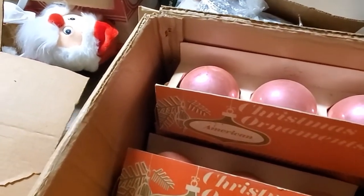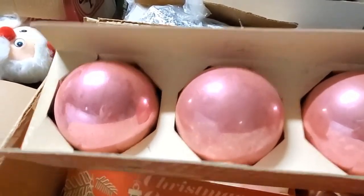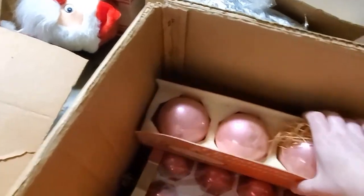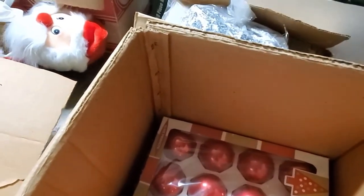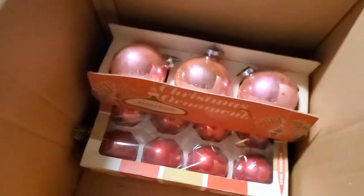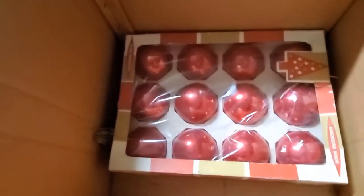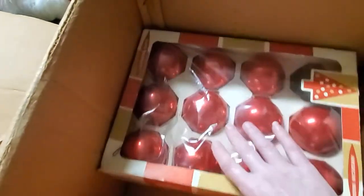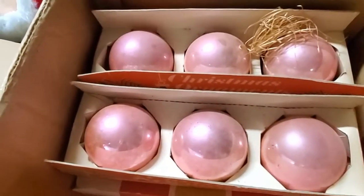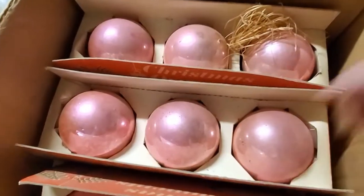Then we have another brand I haven't seen — American. These are the big, big mother ornaments, not the small ones. So we have one, two, three, four, five boxes. Each box has three ornaments. And then there's some red ornaments down here that are exactly like the ones I pulled out at the beginning. So if you are in love with pink as your Christmas color, let me know, because pink is not my color. I would be okay with letting these go.